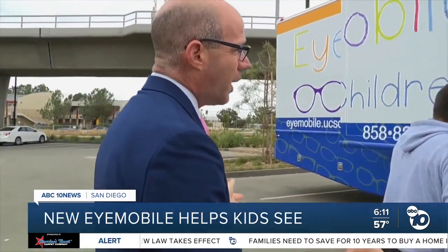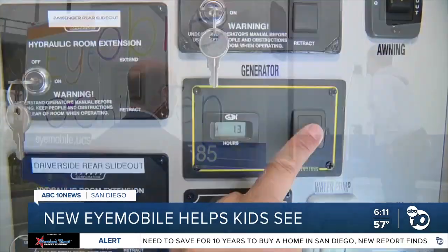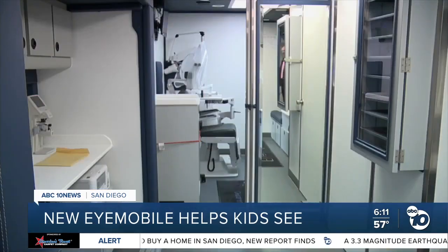Show us the new iMobile. Come on in — I'm going to show you our new and improved iMobile. Alberto Enriquez is proud of the newest member of the Shiley team.